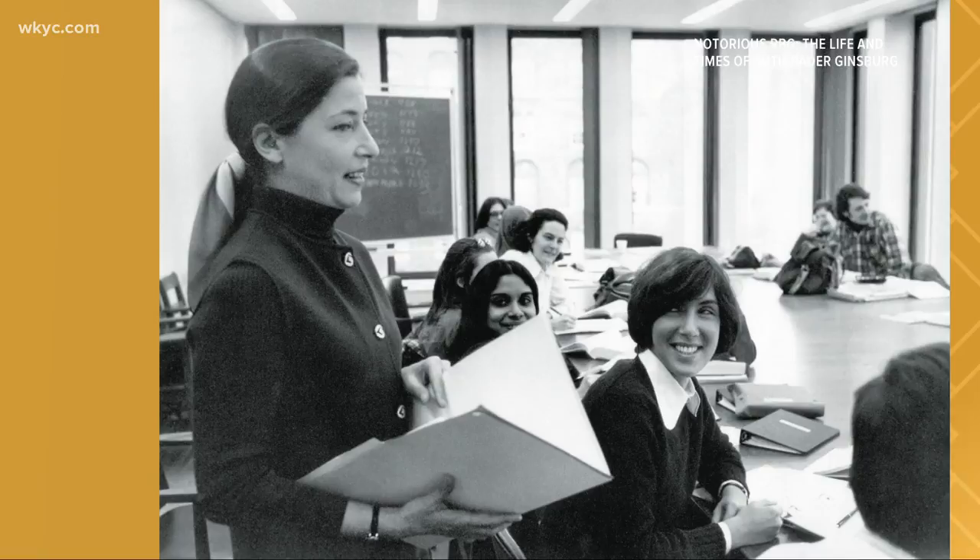The New York Times best-selling 'Notorious RBG: The Life and Times of Ruth Bader Ginsburg' started off as a Tumblr blog created by the book's co-author, Shawna Kisnick. She was a second-year law student fascinated by Ginsburg's work.